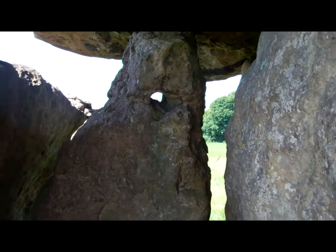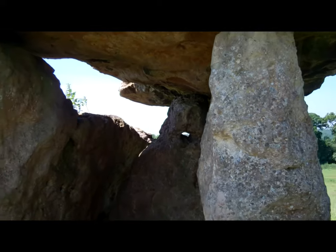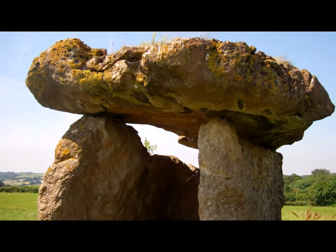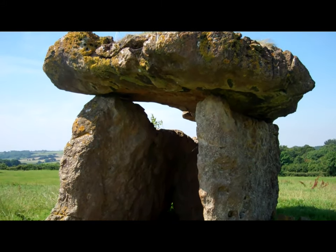It's oriented east towards the rising sun. Originally, the chamber was closed on all sides and you had to crawl through a small entrance. Imagine crawling into the tomb on your hands and knees with only a small light to guide you through the dark.